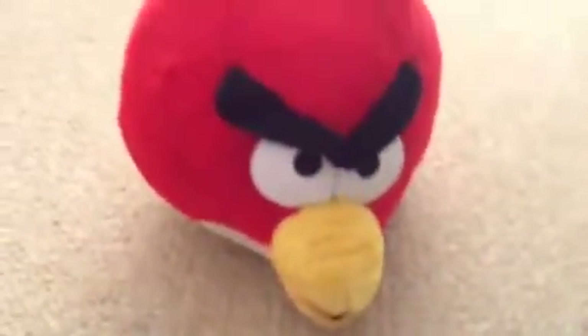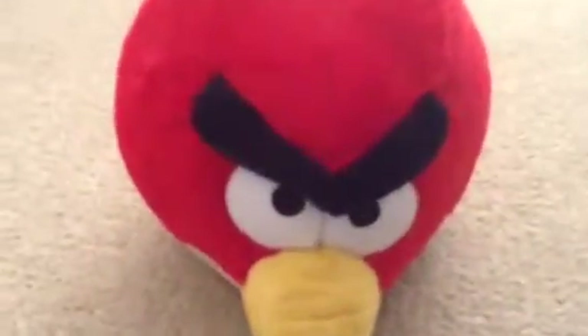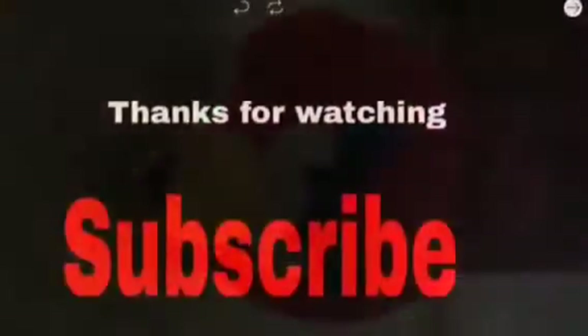So guys, I hope you like this video today and I hope you like this epic plush. Please consider subscribing and leaving a thumbs up if you want to. Bye-bye.